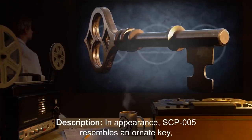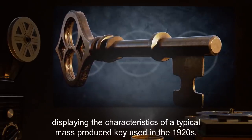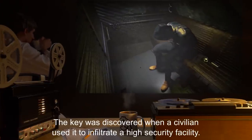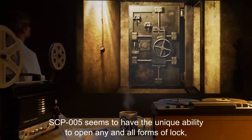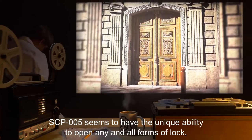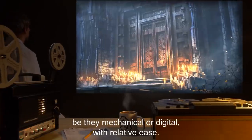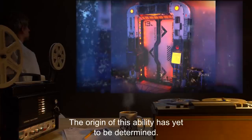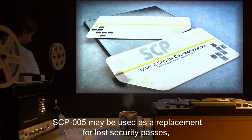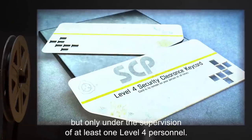Description: In appearance, SCP-005 resembles an ornate key displaying the characteristics of a typical mass-produced key used in the 1920s. The key was discovered when a civilian used it to infiltrate a high security facility. SCP-005 seems to have the unique ability to open any and all forms of lock, be they mechanical or digital, with relative ease. The origin of this ability is yet to be determined.